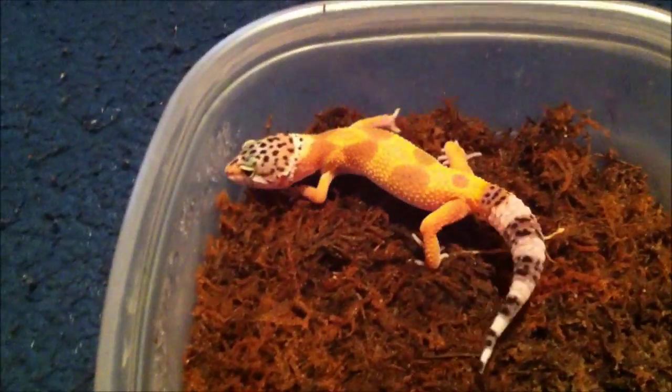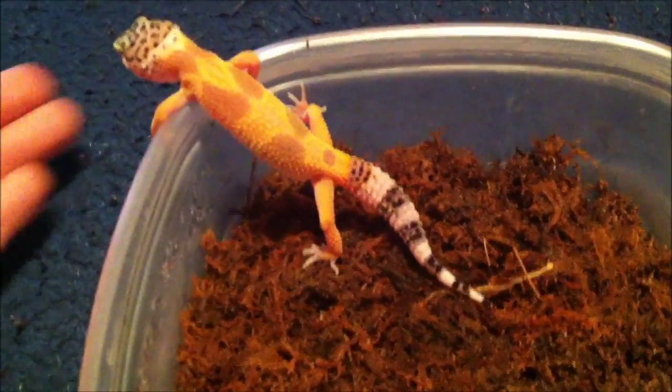Here's my leopard gecko, her name is Angel, and she's just been trying to get out of this box. I've been trying to film this video and she's just been climbing out just like that.